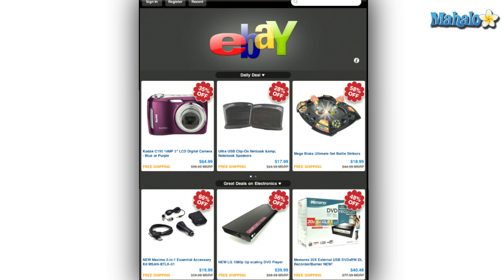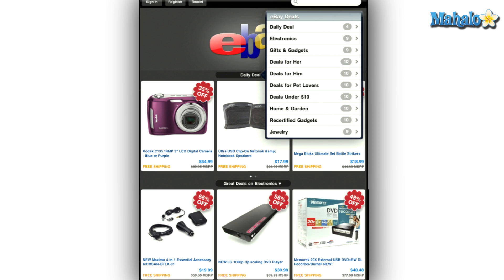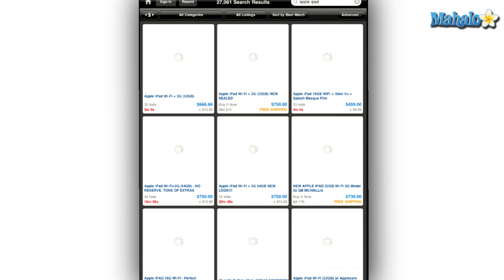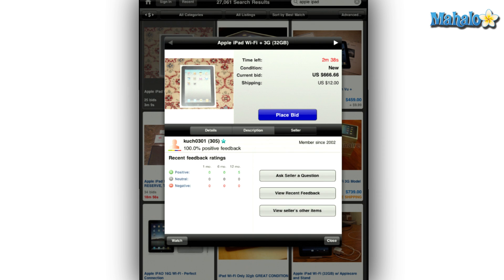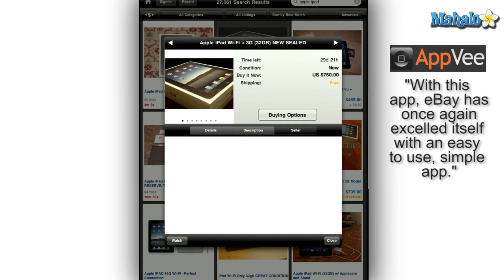The main page also features some daily deals and users can switch between special categories. If nothing on the main page catches your fancy, then on the top right is a search bar where you can look up specific items you are looking for. Once a list is generated, you can tap your finger on the item and look over the details, other pictures, description, and seller info. You can also tap the little arrow on the top right to switch over to the next item on the list or close the pop-out box to keep browsing.